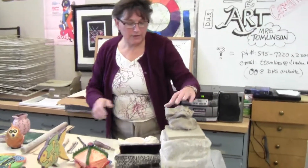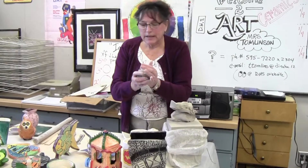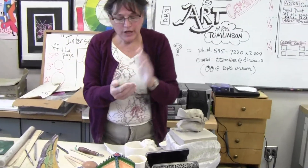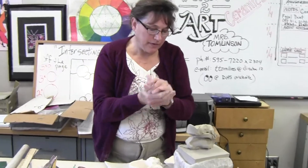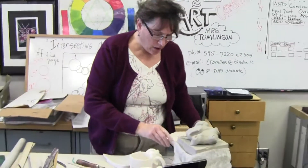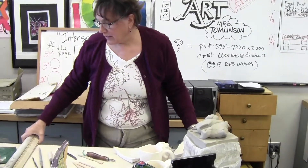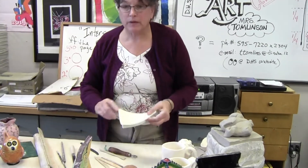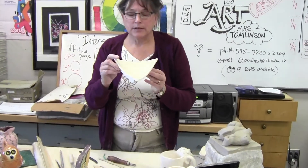Hi, I'm Mrs. Tomlinson, and I'd like to talk to you today about ceramics. Ceramics is where we take clay that comes to us fresh and we use it to make different things. When the clay is fresh it is dark. After it's dried, we can use tools to roll out clay into flat pieces, which we then use to make things.